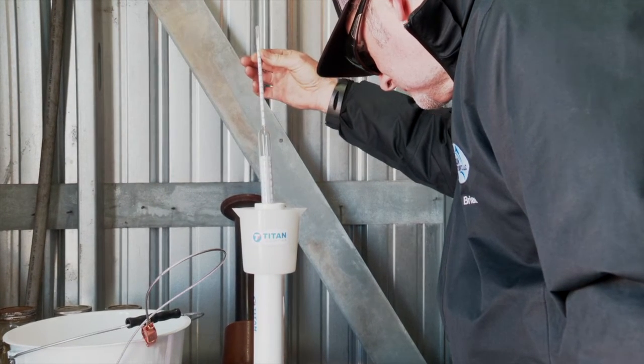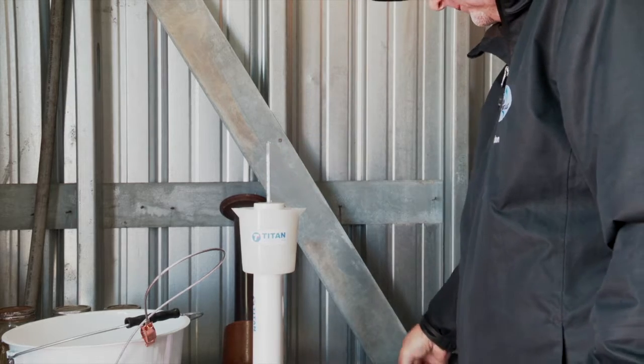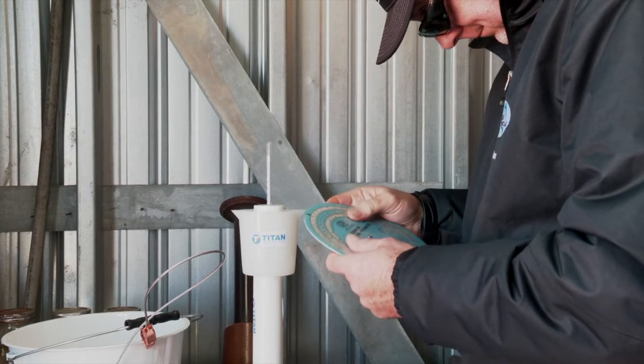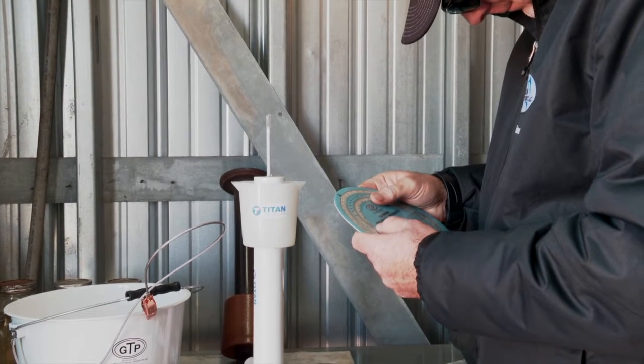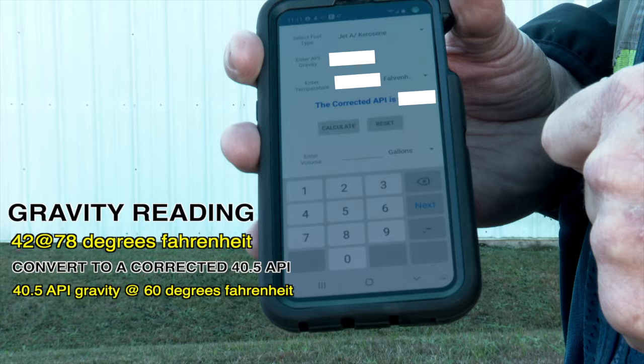Removing the hydrometer from the liquid will adversely affect the measurement. Using the API conversion wheel, the driver converts the measured gravity to the gravity at the standard temperature of 60 degrees Fahrenheit. For example, if a gravity reading of 42 is obtained at 78 degrees Fahrenheit, this would convert to a corrected 40.5 API gravity at 60 degrees Fahrenheit.